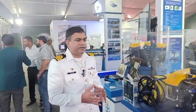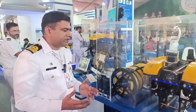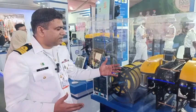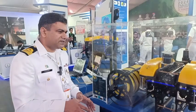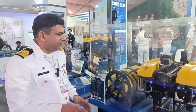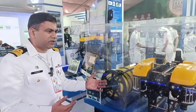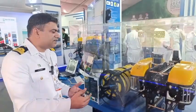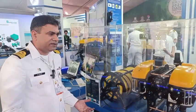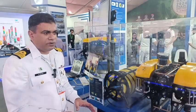This is a remotely operated vehicle. Underwater searchlight has a limit to the depth it can reach because you can only see up to a certain limit. This remotely operated vehicle can submerge down to 300 meters. It has its own underwater searchlight and its own sonars, and it can give you a very clear picture of what's going on underwater.